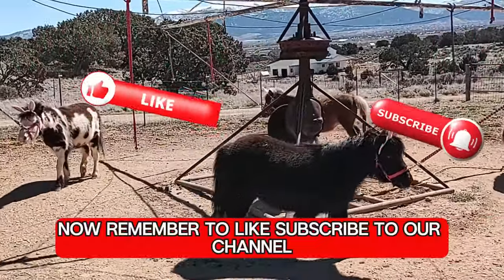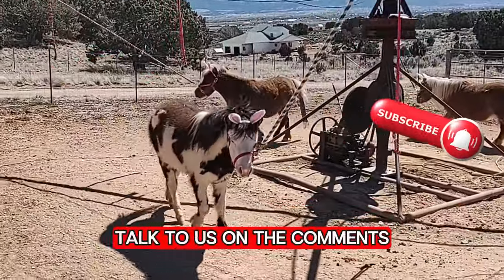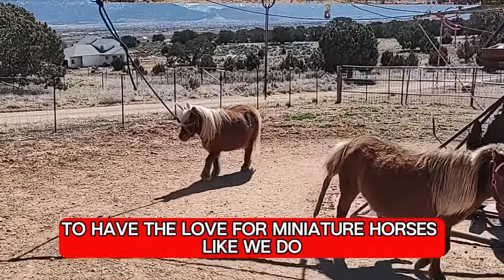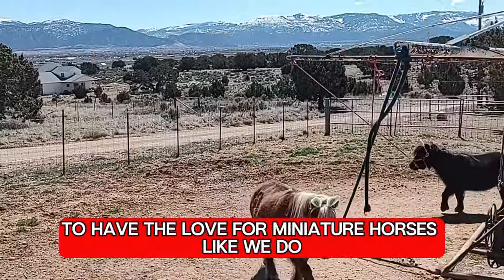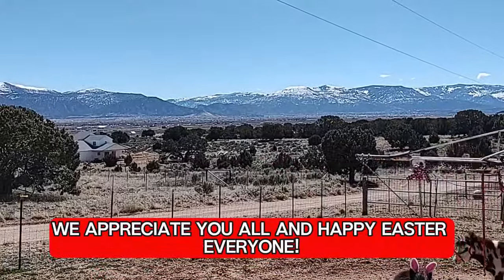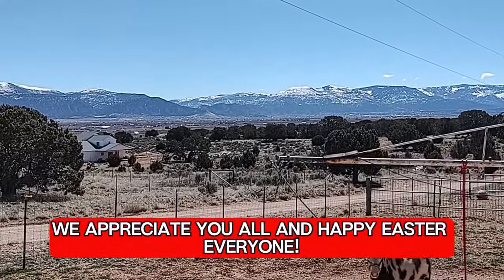Remember to like and subscribe to our channel, talk to us in the comments, and the best part — share this video with your friends that have the love for miniature horses like we do. Thank you very much for watching. We appreciate you all, and Happy Easter everyone!